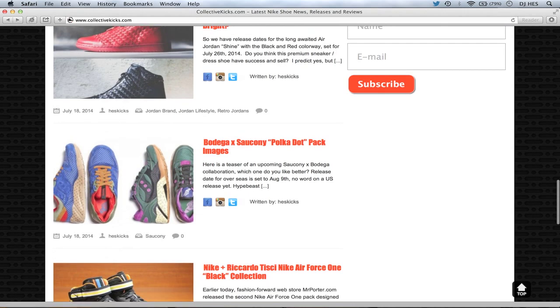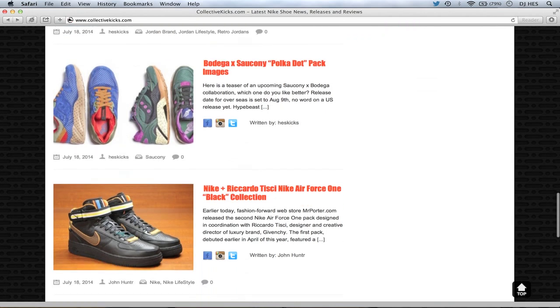Bodega Saucony polka dot pack — that's the only image we have for right now. It's set to release on August 9th overseas; no word on the US release. The purple pair looks pretty dope — it kind of has that green and purple that reminds me of an 80s cartoon villain for some reason. It kind of looks like a superhero villain pack. The blue and reddish one is more of a Superman-ish superhero, and the purple, green, and black looks like the villain.